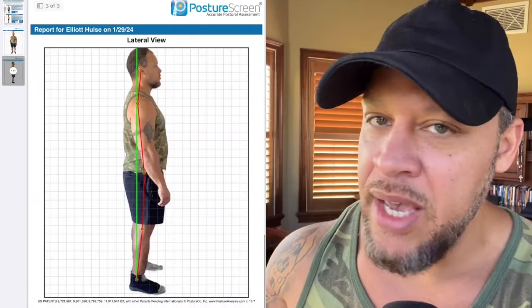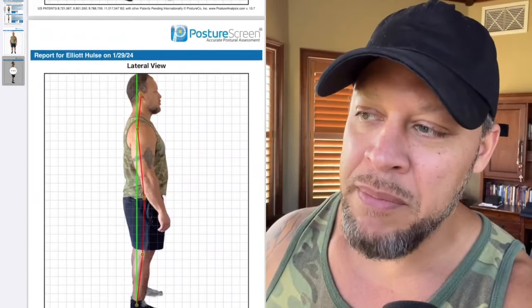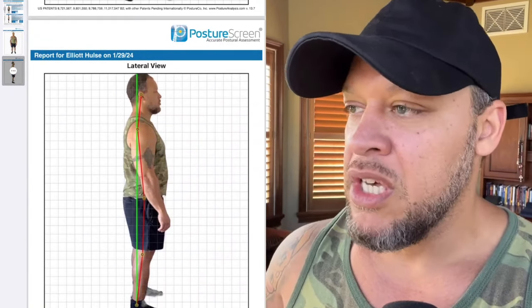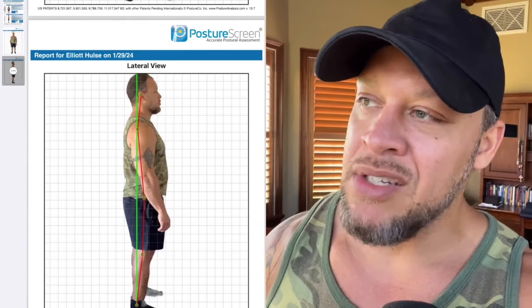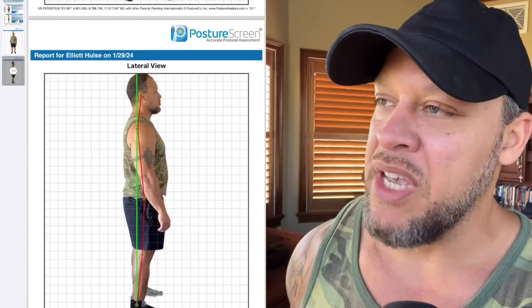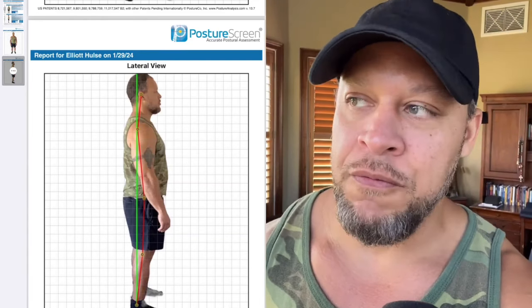Sideways ain't much better. Looks like my ankles are where they're supposed to be, but immediately the knees shift forward, the hips shift forward. My shoulder's the only thing that is where it belongs, and I think that might actually be a compensation or a problem. And of course, my head is falling forward.